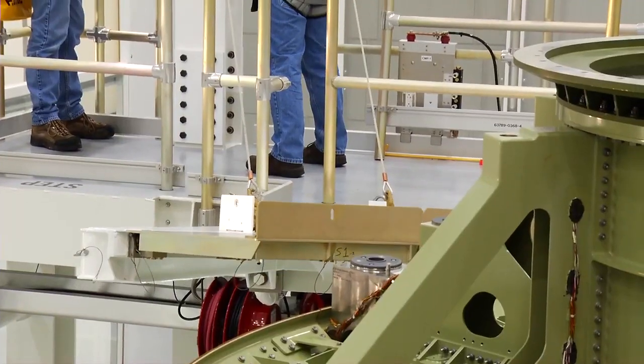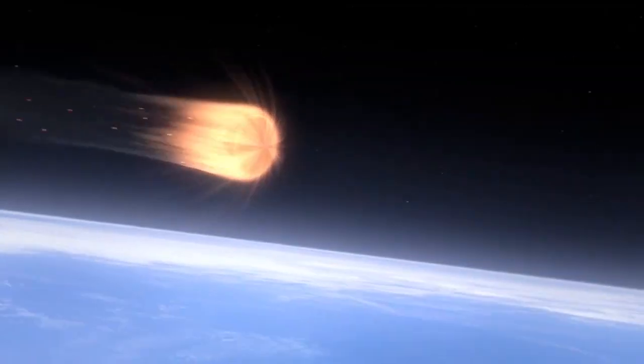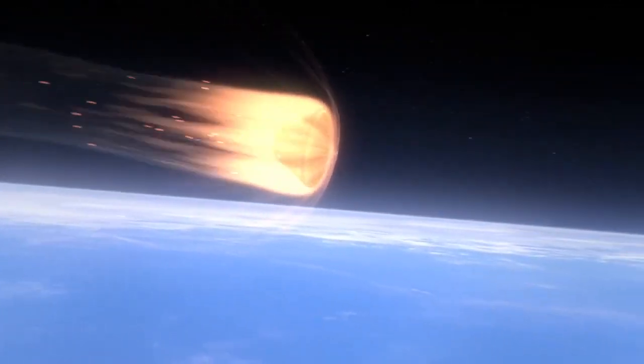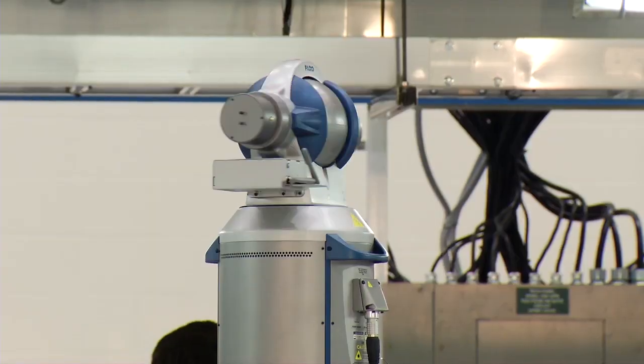We're going to take it to an altitude that's about 15 times higher than what we go for a space station, and it's going to come back in at speeds that are very close to what we need for a lunar re-entry. It's very exciting to see Orion's design coming to life. It's a very exciting time for NASA.